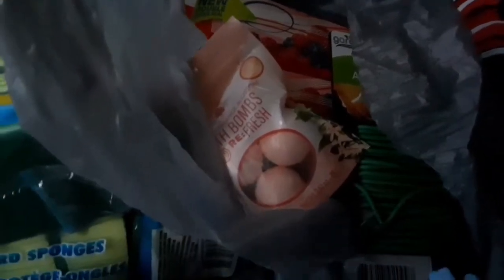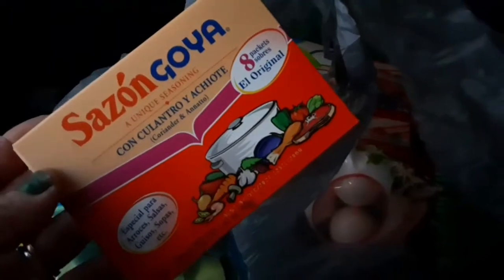I found some bath bombs, the cleaning stuff, and some food. I picked up a bunch of these minced garlic — they're a dollar, you guys, but look how huge that is, it's pretty big. And then I picked up a bunch of the Goya seasonings because I was out.